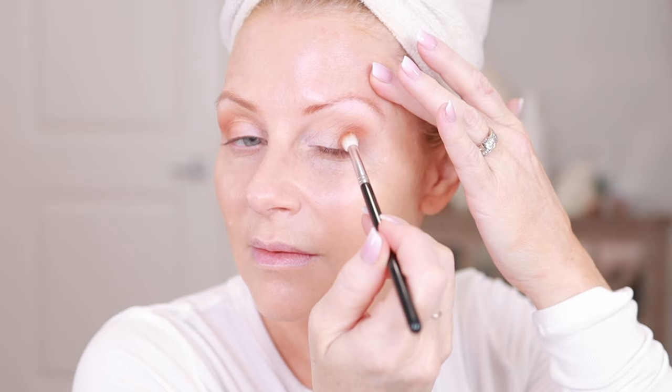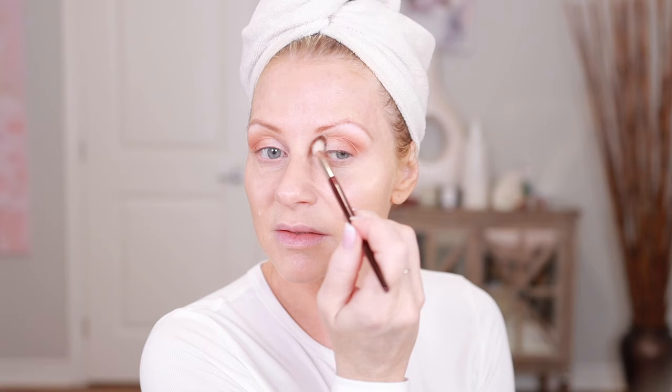The advantage of buying single eyeshadows is that you're not stuck with colors you'd never use — if you're basic with eye makeup, you're not cluttering your space with palettes. Or if you have a palette where you've run out of one color, you can just buy that single rather than a whole new palette. It's quite pretty and goes on nice and smooth. This is my droopy eye so I always have to stretch it up a little to make sure I get in there.